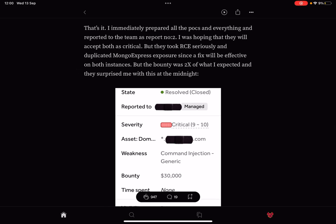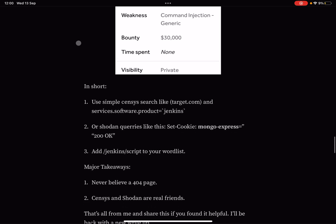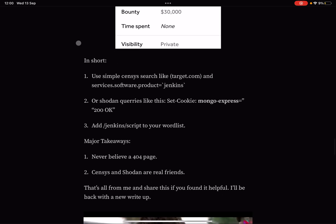They immediately prepared all the proofs and reported it as report number two. They hoped both would be accepted as critical. The company took the RCE seriously and marked the Mongo Express exposure as a duplicate since a fix would cover both instances. But the bounty was 2x what was expected — a surprise at midnight: a $30,000 bounty, as shown on screen.